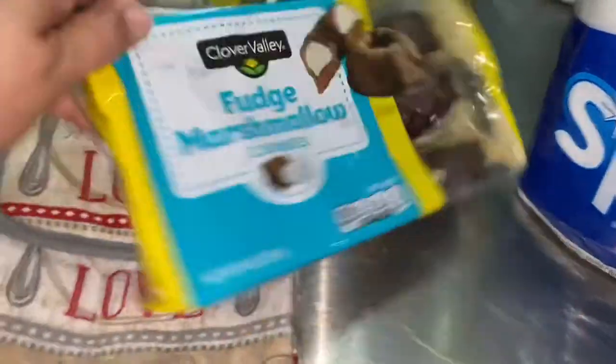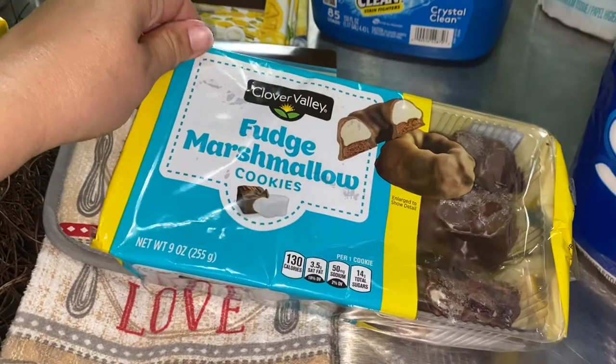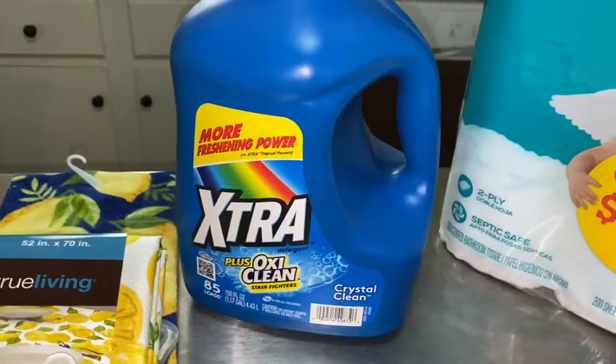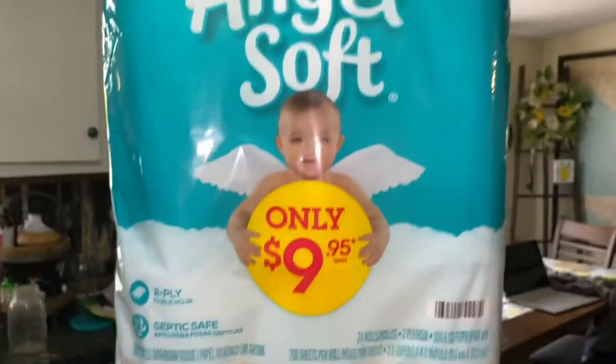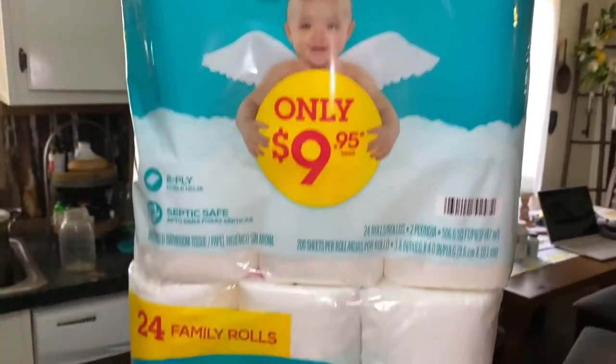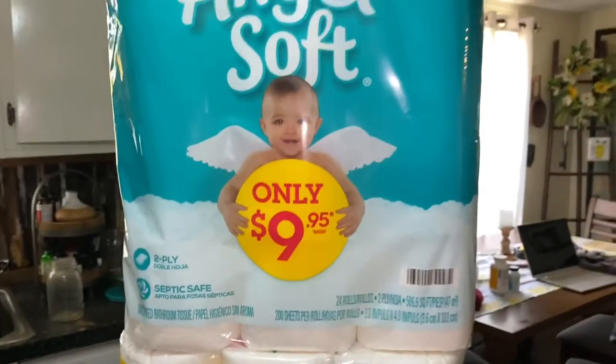I got some fudge marshmallow cookies for my recovery meeting this week because I don't have time to bake right now. The extra laundry detergent also had a coupon. I got two huge things of toilet paper because they had a lot, and this will carry us all the way through hurricane season.